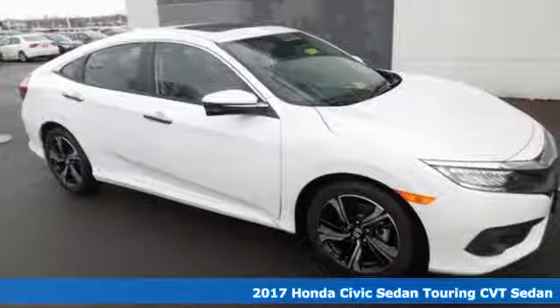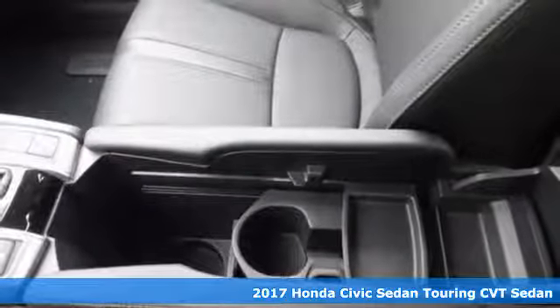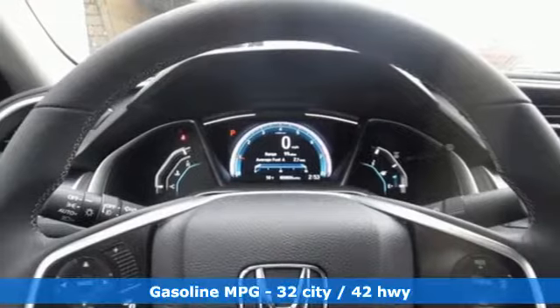It's a 2017 Honda Civic Sedan. With an energetic and unmistakable exterior, this thoughtfully designed Civic never plays catch up.